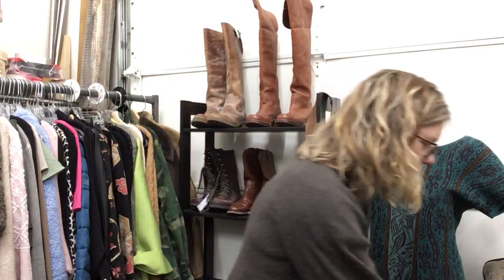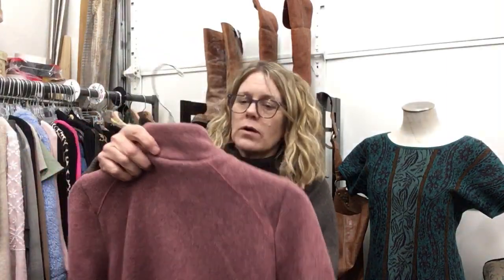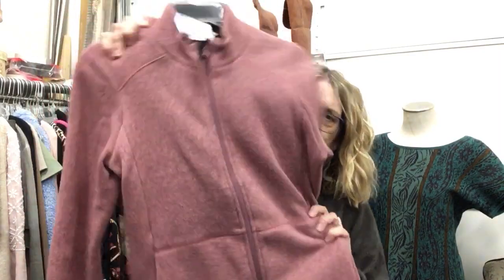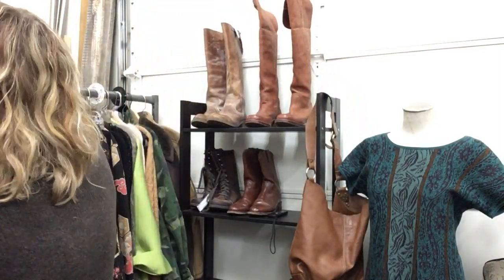Royal Robbins, smalls, $19.99 — this is a nice color, nice jacket, good shape.